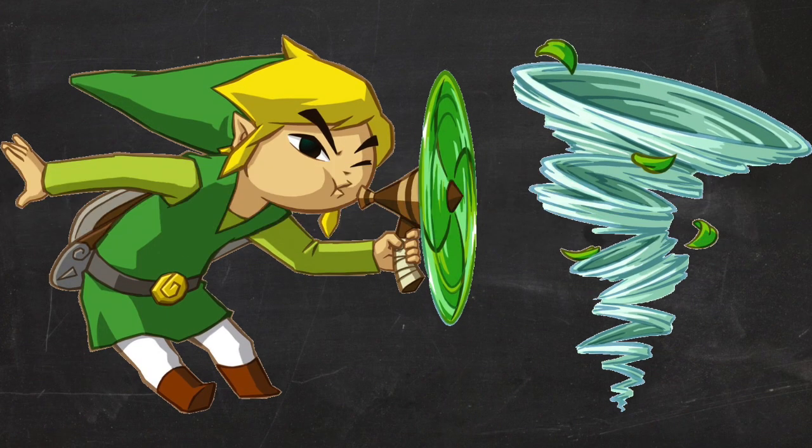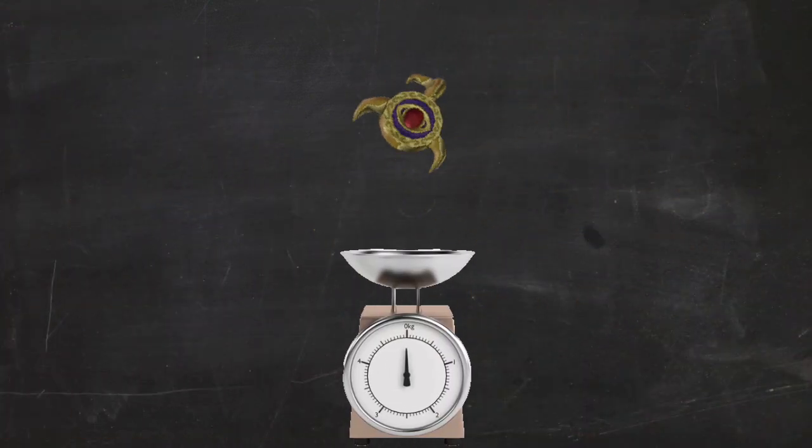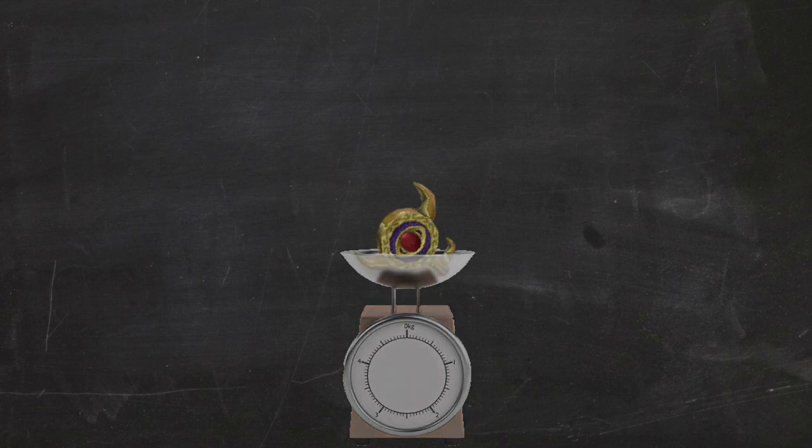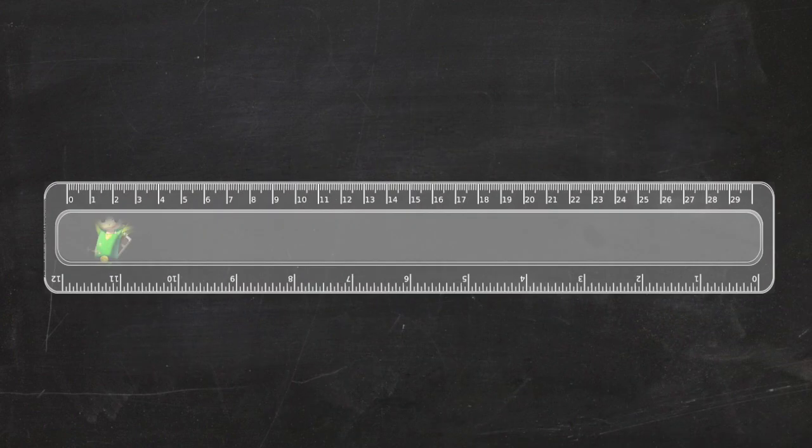To find out the power Link blows with, we need the wind velocity. And to find the wind velocity, we need the wind force on the key. And to find that, we need to know the weight of the key. And for the weight of the key, we need the volume. For the volume, we need measurements. And finally, for measurements, we need a reference height to scale the world.